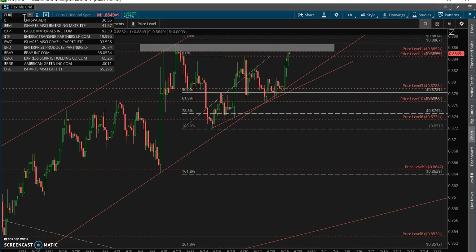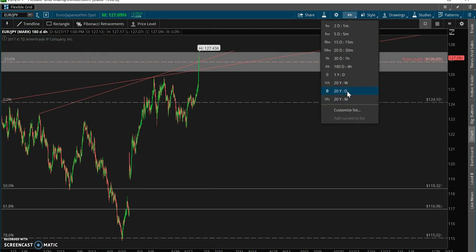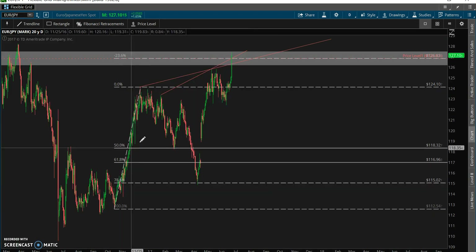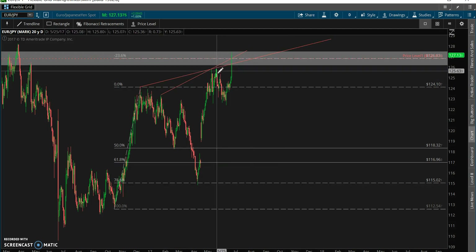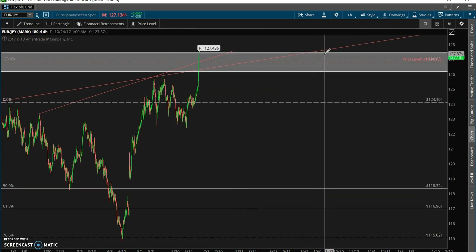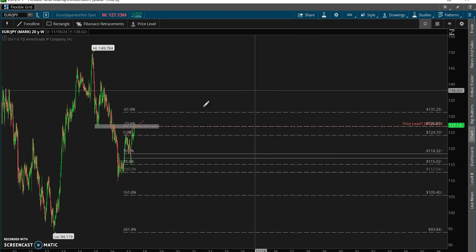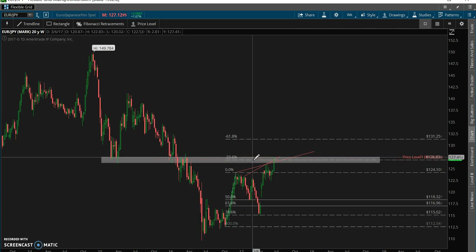Now let's swing over to the Euro Yen. Similar setup — if you take a look at the daily, we've got a nice cross using different anchors but the same establishment point on these channel top or trend lines, and then that massive run-up. We're sitting right in the middle of a beautiful weekly supply zone, and we've just gotten some great movement to push right into that level.